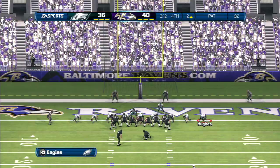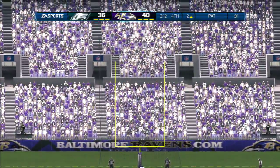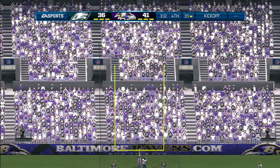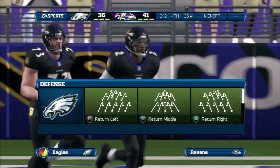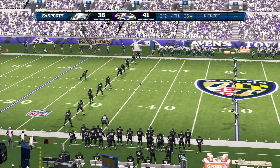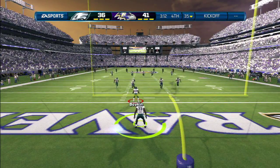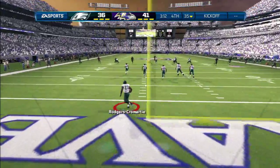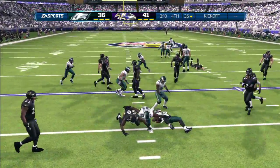They're going to the hurry-up. Ravens getting set for the extra point — makes the PAT. Following the extra point, the Ravens lead by five. Ready to swing his leg as aggressively as possible and send the football down to the end zone. In on the stop.